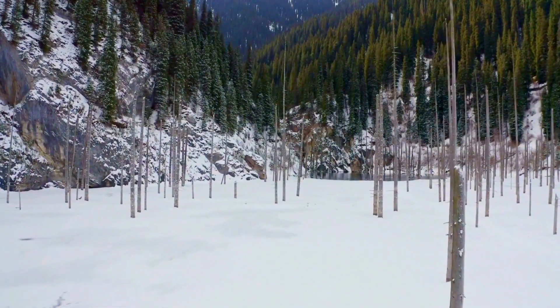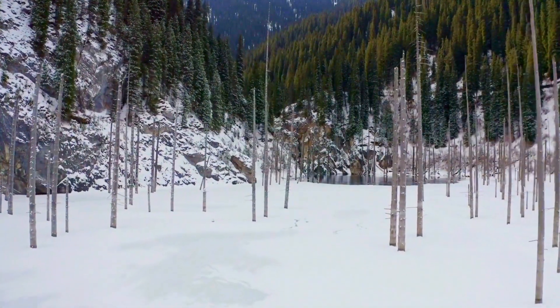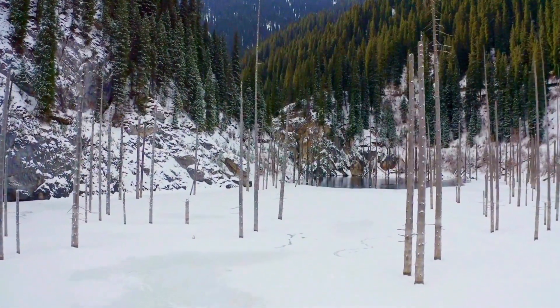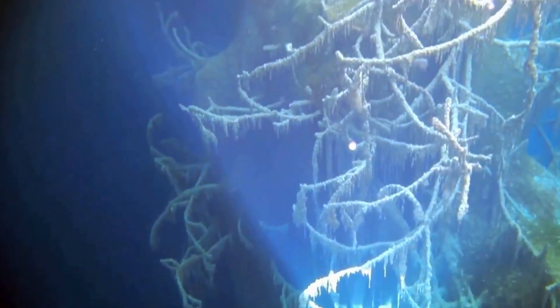This hidden gem is located 2,000 meters above sea level, making it a region with a very cold climate. Even in the summer months, the temperature is cool enough not to exceed 6 degrees Celsius. In some parts of Candy Lake, the depth reaches up to 30 meters, which is one of its unique and impressive features.